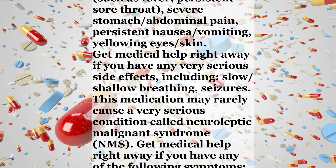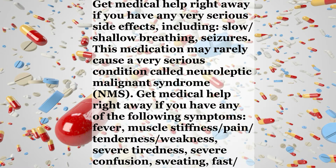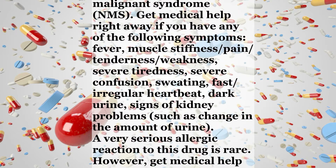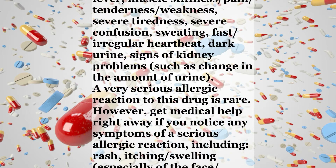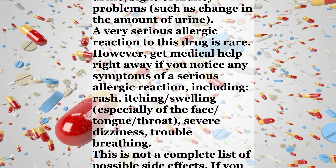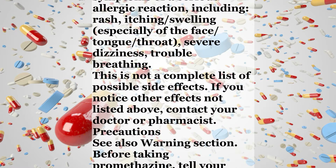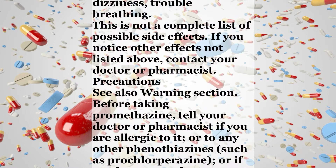Get medical help right away if you have any very serious side effects including slow or shallow breathing or seizures. This medication may rarely cause a very serious condition called Neuroleptic Malignant Syndrome (NMS). Get medical help right away if you have any of the following symptoms: fever, muscle stiffness, pain, tenderness, or weakness, severe tiredness, severe confusion, sweating, fast or irregular heartbeat, dark urine, or signs of kidney problems such as change in the amount of urine. A very serious allergic reaction to this drug is rare; however, get medical help right away for symptoms including rash, itching, swelling especially of the face, tongue, or throat, severe dizziness, or trouble breathing.